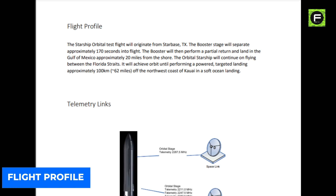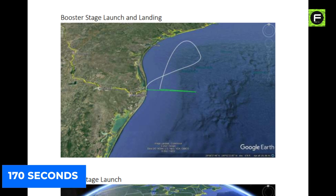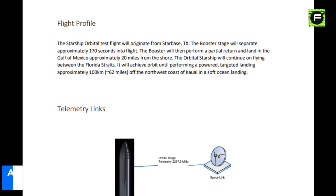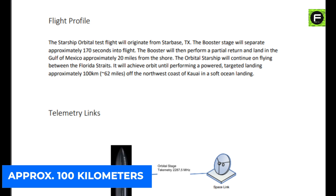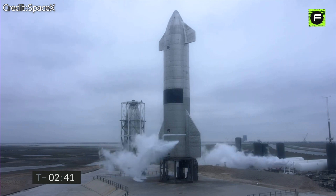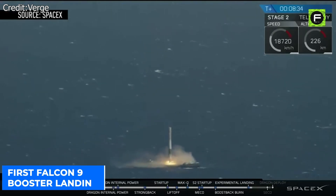As per the flight profile stated in the FCC filing, the Starship orbital test flight will originate from Starbase, TX. The booster stage will separate approximately 170 seconds into flight. The booster will then perform a partial return and land in the Gulf of Mexico, approximately 20 miles from the shore. The orbital Starship will continue flying between the Florida Straits, achieve orbit, and then perform a powered targeted landing approximately 100 kilometers — roughly 62 miles — off the northwest coast of Kauai on a soft ocean landing. Any potential leap from SN15 to the orbital attempt would minimize disturbance to launch tower construction efforts, with SpaceX using a soft touchdown on water as it did during the first Falcon 9 booster landings.